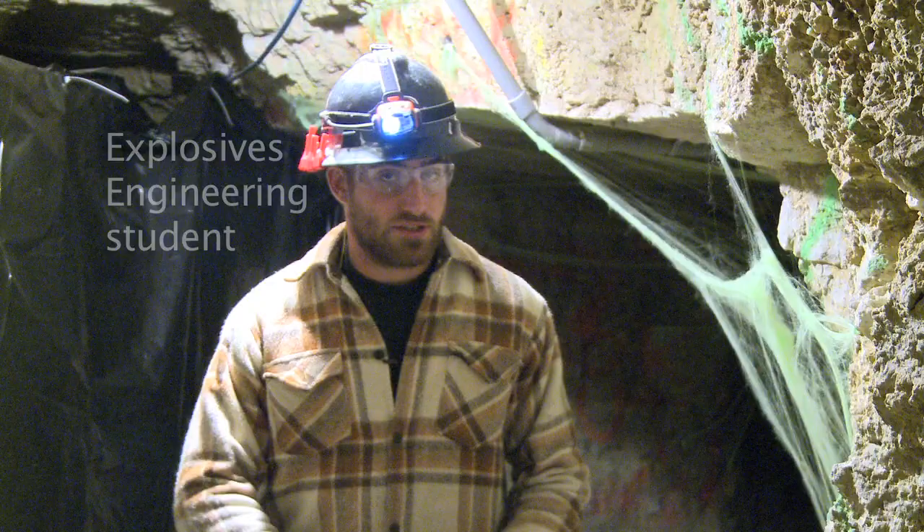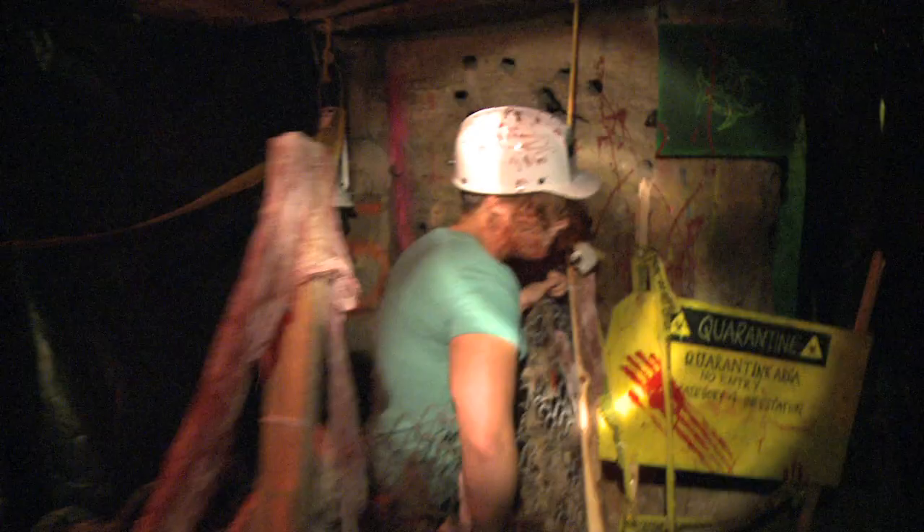Here we are at the Missouri S&T experimental mine. Normally we use this for experiments, for education, and for a lot of research. Around the fall we like to turn this into a haunted house and have a little bit of fun with it.